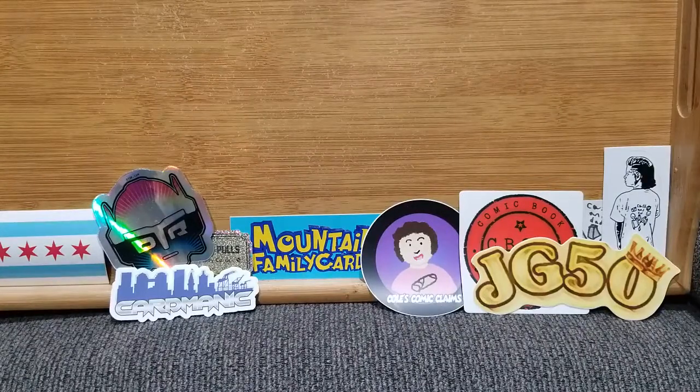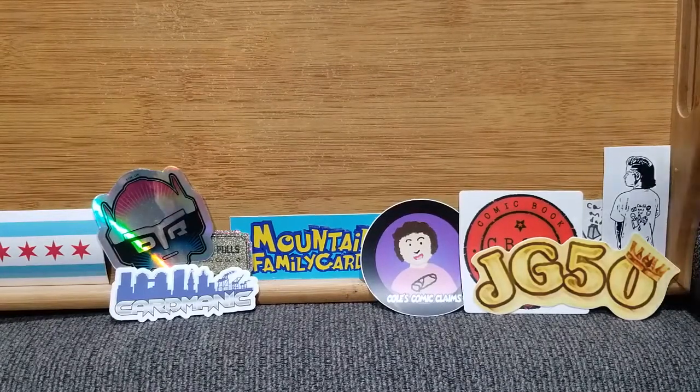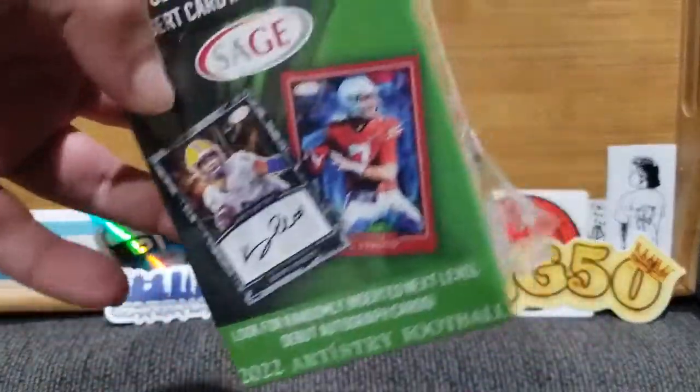Hello, welcome back. It is Wednesday, Thanksgiving Eve. Hopefully everybody has got some good plans, and if you're traveling right now, hopefully you're making it to your destination safely depending on where you are in the country weather-wise. But as it is Wednesday, what I'm going to open and also what I'm thankful for is some football.